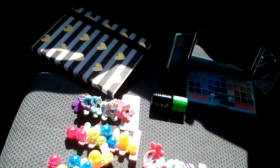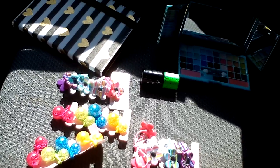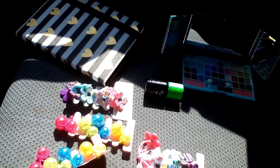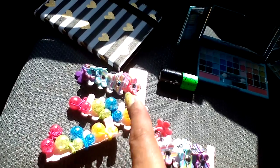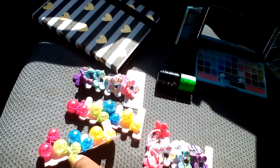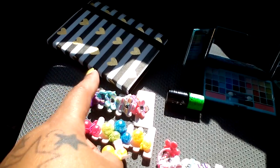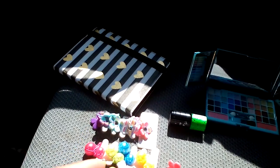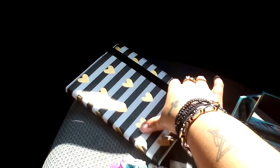This is what I bought from Torrid, in the clearance section inside of Torrid. I got my daughter one, two, three, four packs of hair bows — and of course she's already messing with them, trying to take them off. I did get the little phone case with the gold hearts on it, and this is what it looks like.